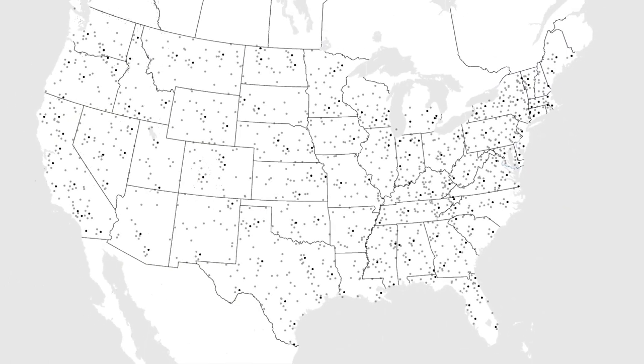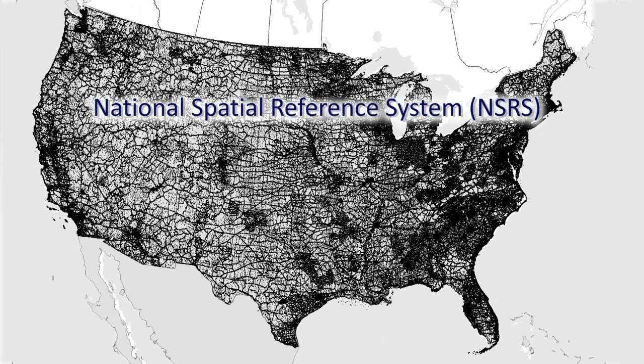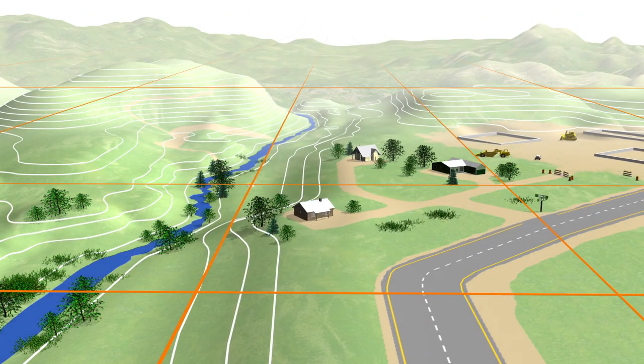Using project control that has coordinates from the National Spatial Reference System, or the NSRS, ensures consistency with other surveys and maps that also use the NSRS, so that when maps are created, property boundaries determined, and roads planned, everything matches up.